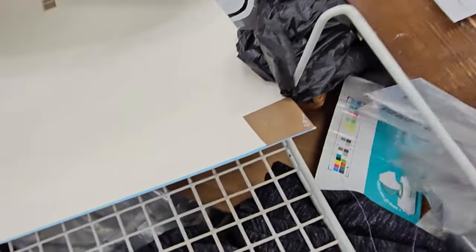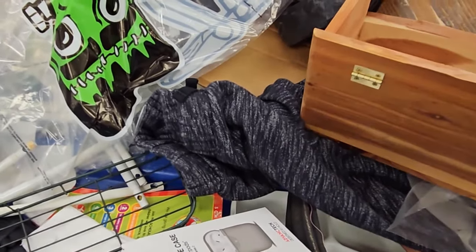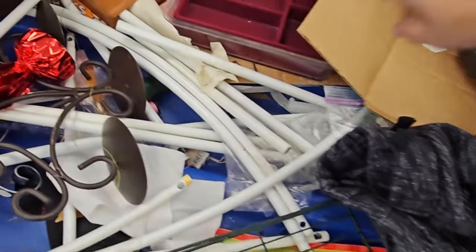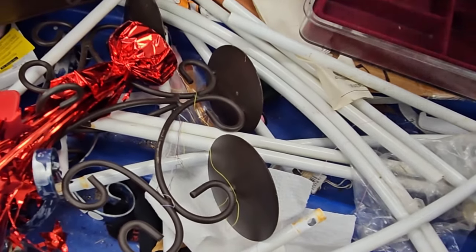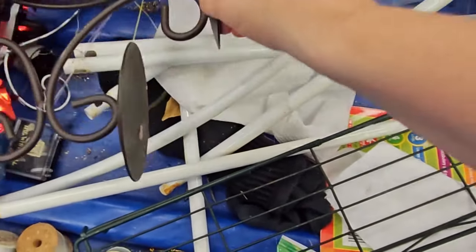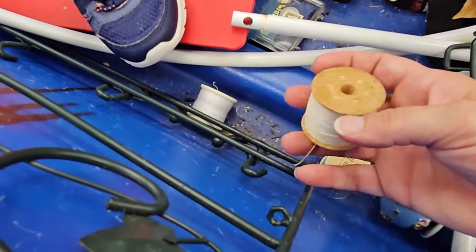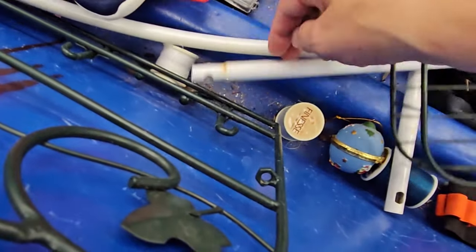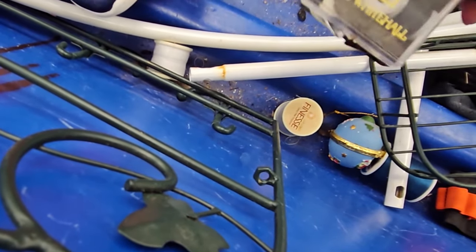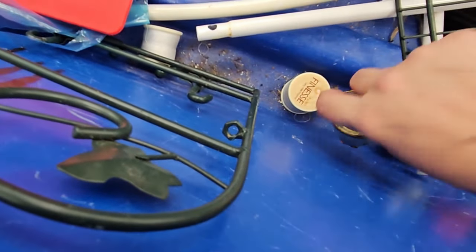That was like a box or a lid to a handmade sewing box, but it was all busted up. Oh, that was thread with a wooden spool! The other ones nearby were plastic, and I looked around to see if I could find any more wooden ones, but that was the only one.